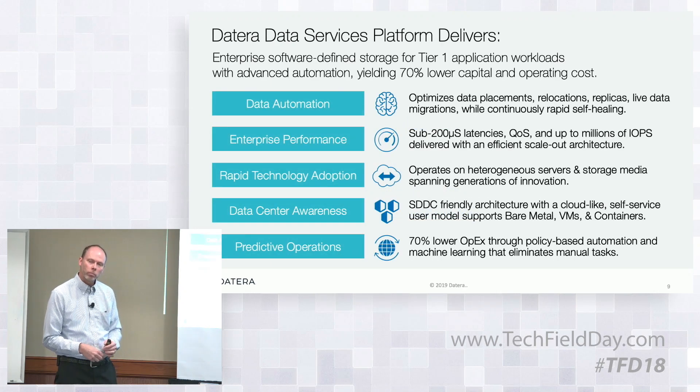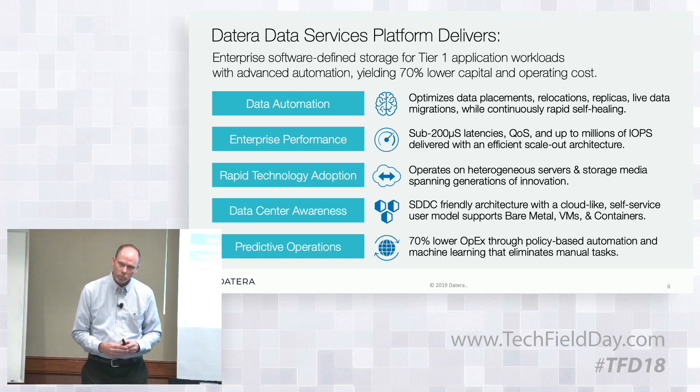On the data center awareness side — how are you actually determining data placement? Are you doing something with the host operating system to determine what it considers important data? Because if you've got a larger system like Kafka, trying to place data becomes a really hard challenge — letting that system do it versus what you guys are doing.